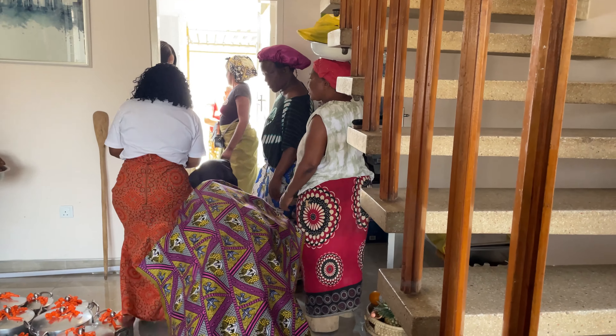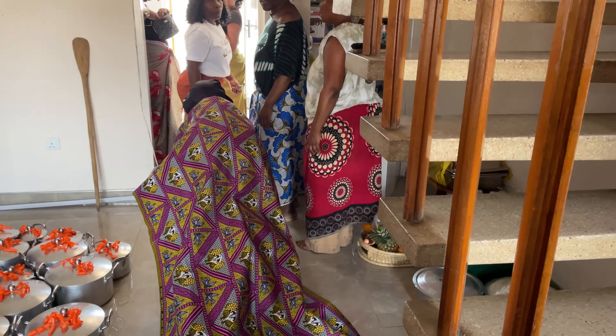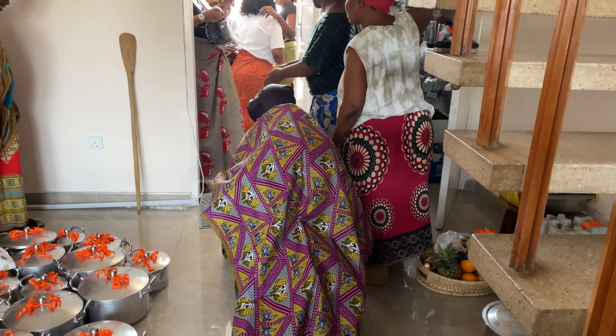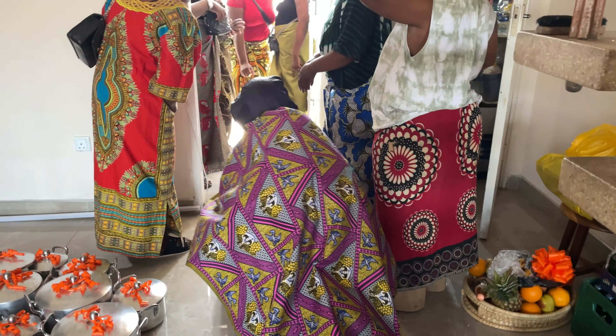At this point, this is the first time the bride makes her appearance after being dressed up and staying indoors. The first appearance she makes, she's covered before she goes outside where the cooking has been done.